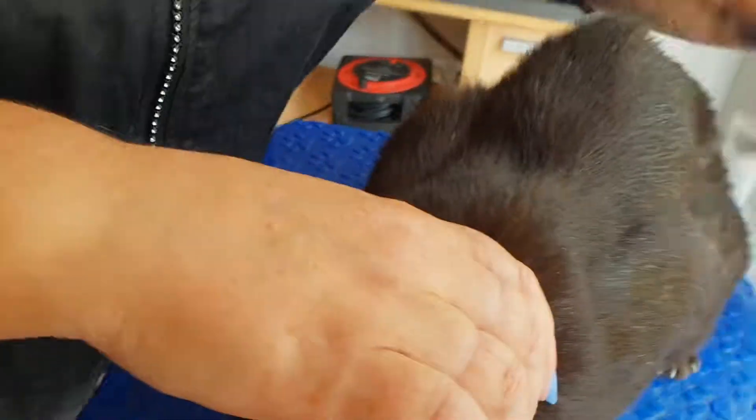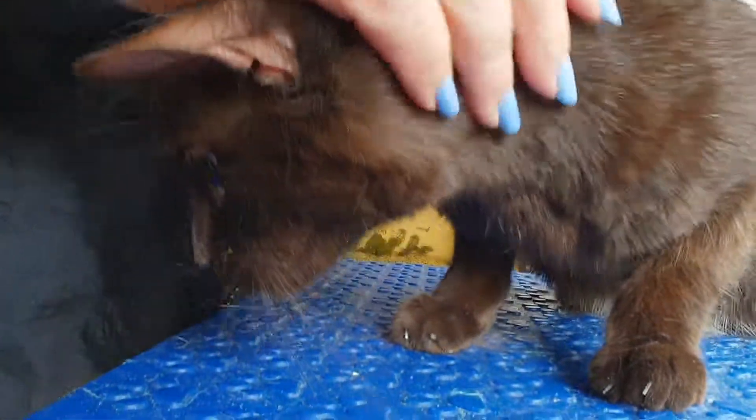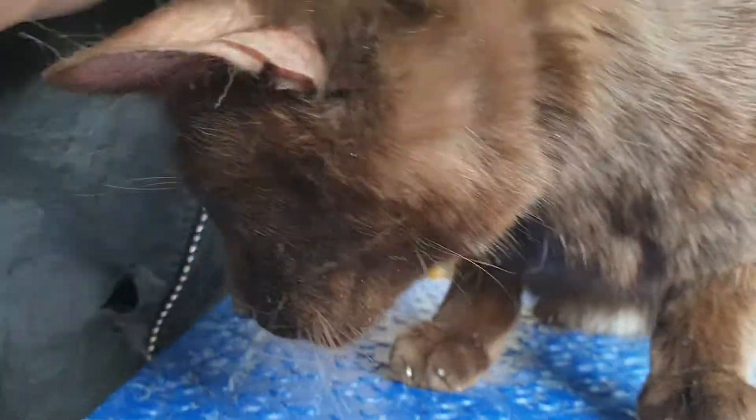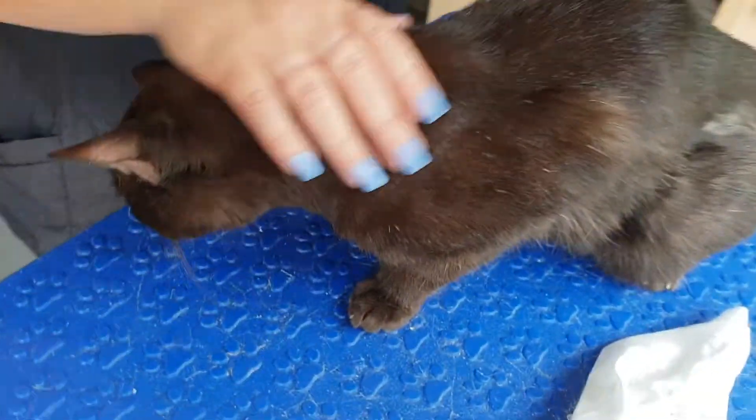Hi everybody, we are with Bella today. We were called in basically because she had lots of little mats all over her. She's a medium to short haired cat and she had lots of little clumps. We've taken most of them away — we've only had to clip a couple out — and we've managed to groom most of them out. She's had a full spa treatment today.